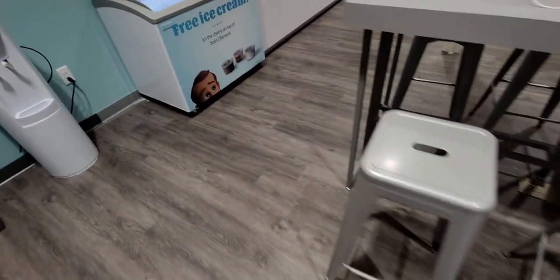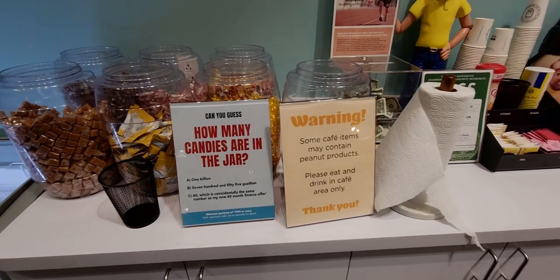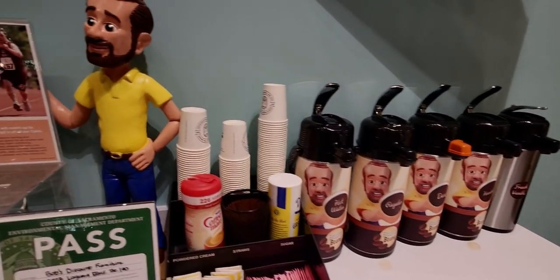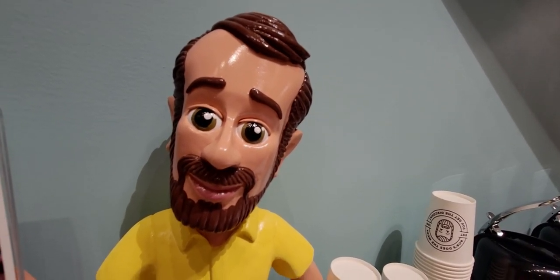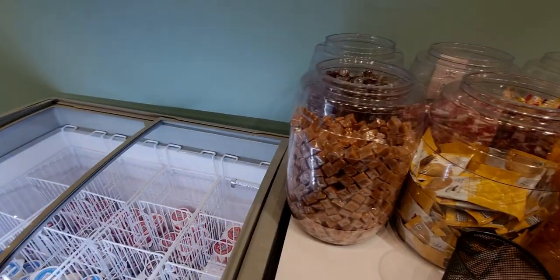More rugs and then the refreshment bar — this is the first time I'm seeing this in a furniture store. They have free ice cream and a full refreshment bar with coffee, because furniture shopping can take a while. There's a statue of Bob right there — I love that! Even the coffee cups have Bob's face on them. I really think it's great that they've added this refreshment bar, and they even have waters.